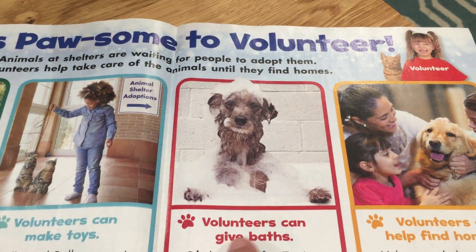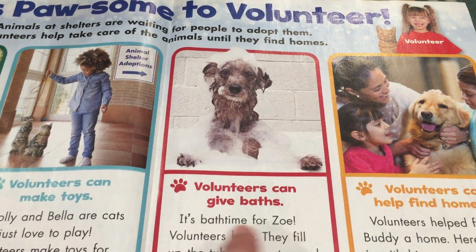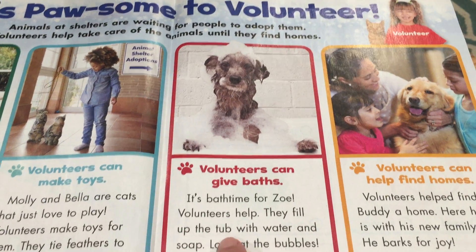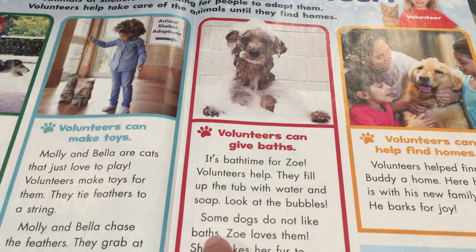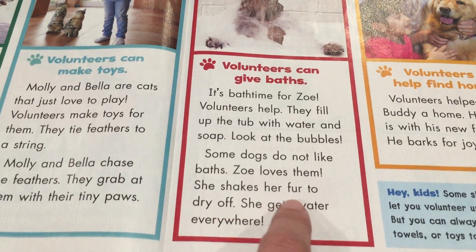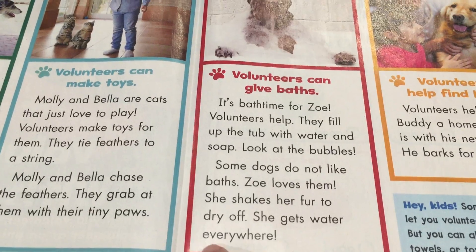Volunteers can give baths. It's bath time for Zoe and volunteers help. They fill up the tub with water and soap — look at the bubbles! Some dogs do not like baths, but Zoe loves them. She shakes her fur to dry off and gets water everywhere.